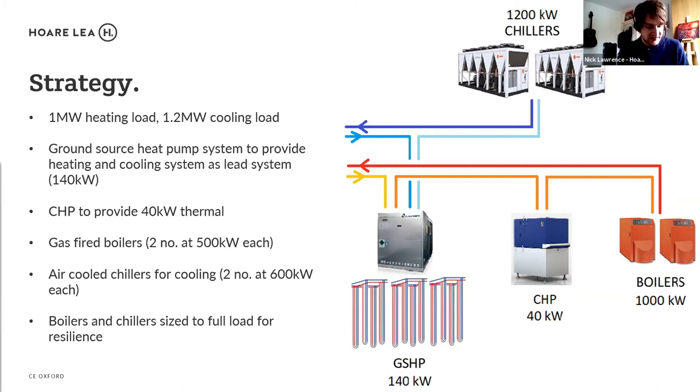We also had a CHP, which at the time of design was considered an energy-efficient renewable way of generating heat and electricity, though that was also limited in output. Boilers were provided sized to the full heating load of the building, accounting for a scenario where the ground source heat pump or CHP might fail. Chillers on the roof were also sized to the full peak summer cooling load, again in case the ground source heat pump was unavailable, since the research is so critical we didn't want the building to be compromised.